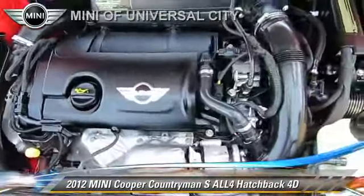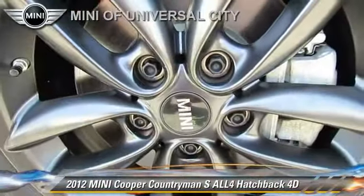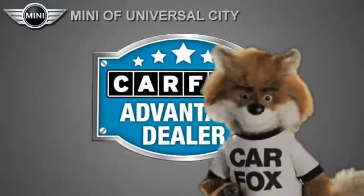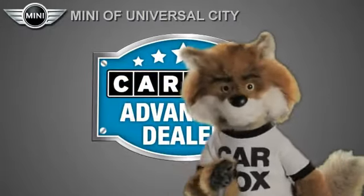Give us a call to schedule your test drive today. Just say show me the Carfax at Mini of Universal City, a Carfax Advantage dealer.